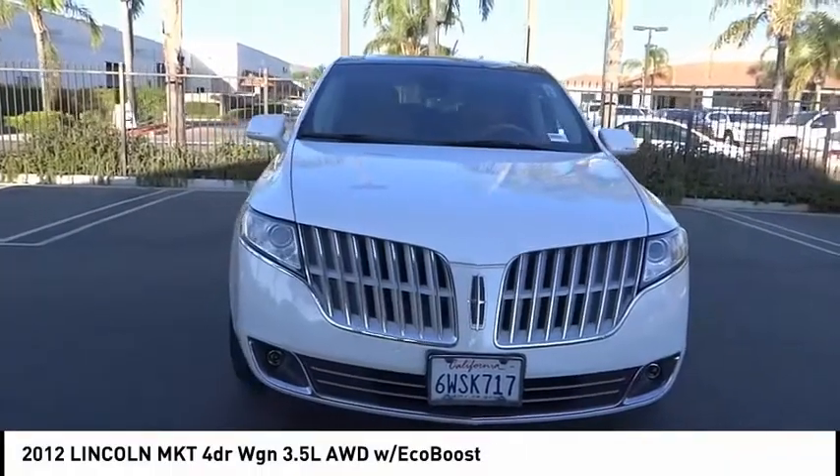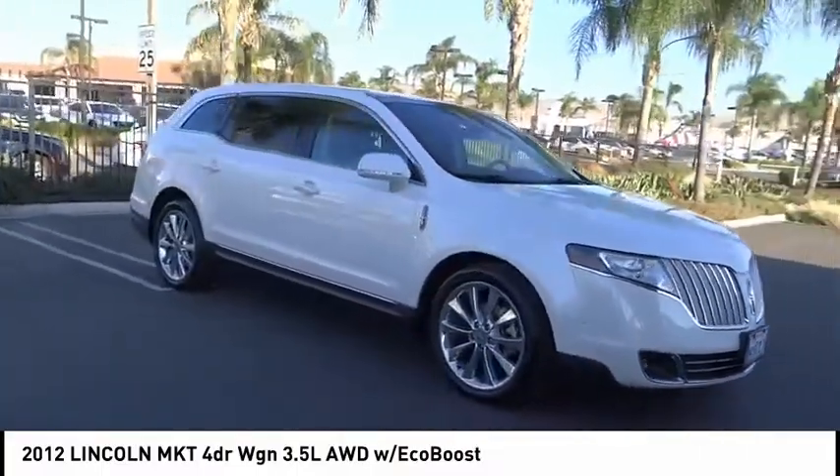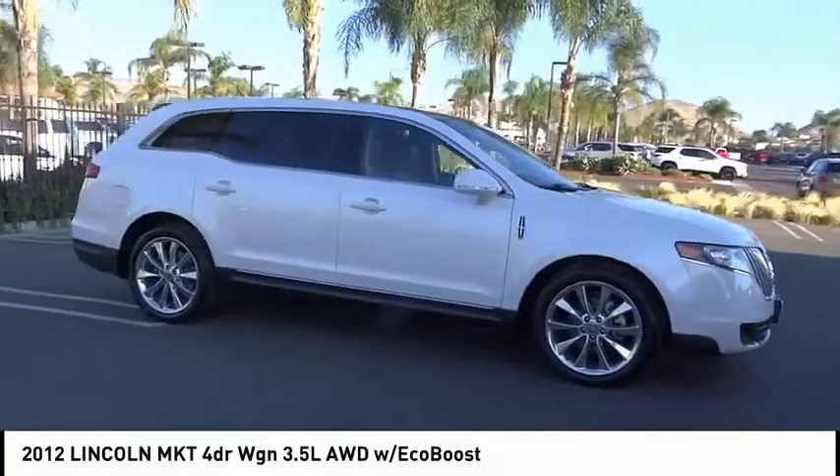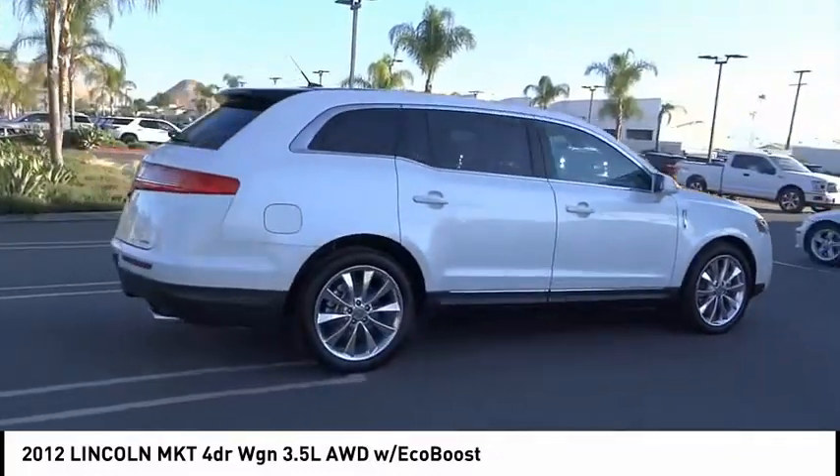Come test drive the 2012 Lincoln MKT. The Lincoln MKT is engineered for extraordinary moments. The MKT offers best-in-class horsepower and V8 power with V6 fuel economy.